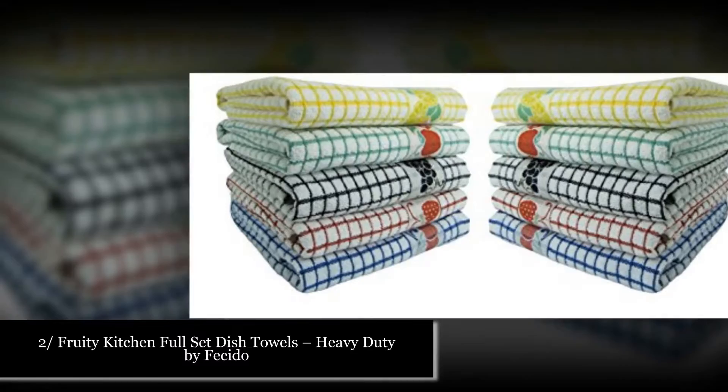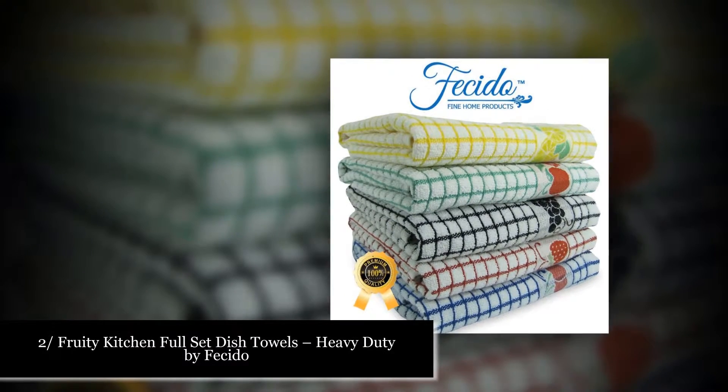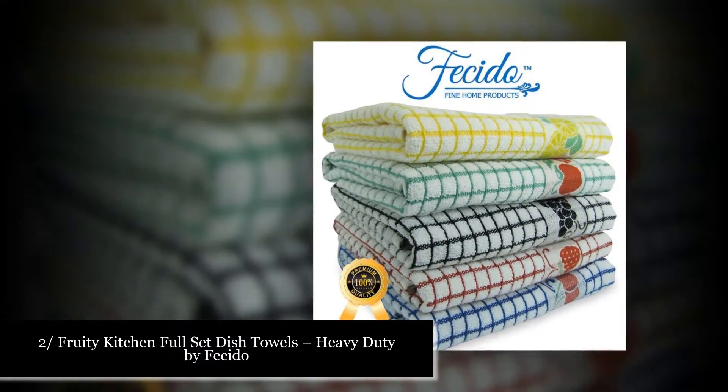Number two: Fruity Kitchen Full Set dish towels, heavy-duty by Facito. These are 100% cotton made towels, 19x27 compatible size, soft, heavy-duty, and luxurious. Long-lasting stability and performance. Wash before use. Machine washable.